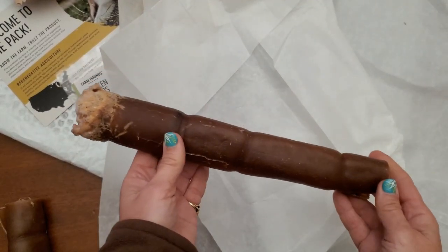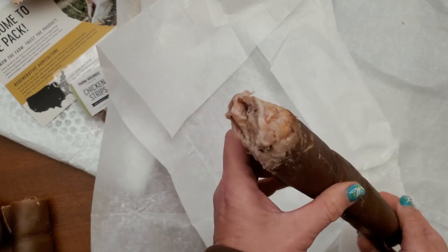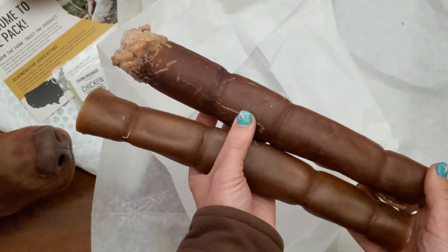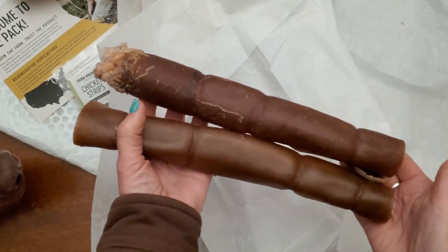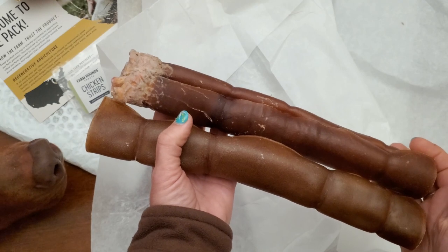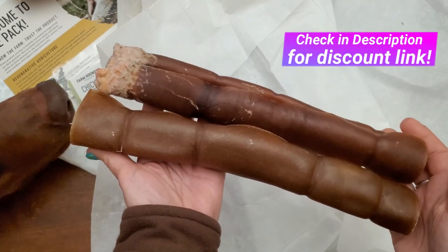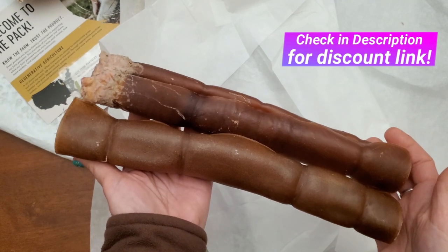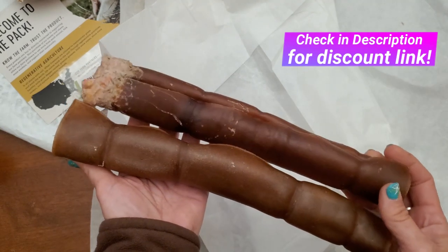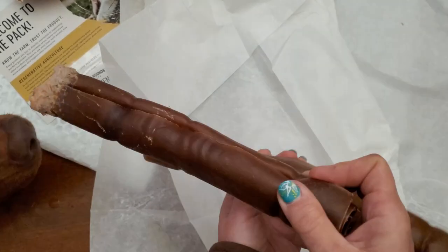Remy has been chewing on this one for a good solid 30, probably even 45 minutes now. And he's made some progress on it, but if you compare it to one of the brand new ones that hasn't been chewed on yet, he really hasn't made that much of a dent in it. I can see where if you gave one of these to your dog, like 30 minutes a night to just work out some of their frustration and give them something to do, then took it away and gave it to them the next night for 30 minutes — this could potentially last for a couple of weeks.